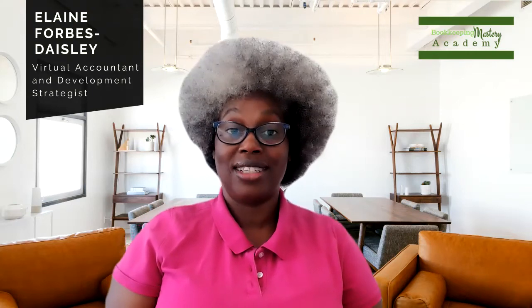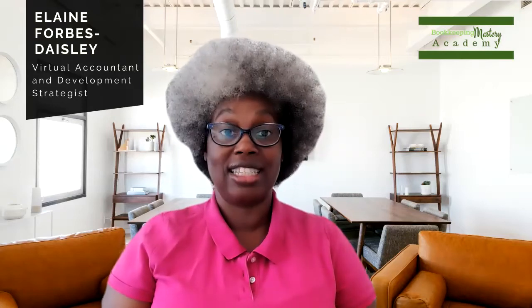Good day, everyone. I am Elaine Forbes-Daisley, otherwise known as the Elaine Forbes. I am a virtual bookkeeper, an accountant, and business development strategist. I'm a certified QuickBook Pro advisor, and I'm the owner of Forbes Business Solution. I help business owners to master their bookkeeping by taking their receipts and invoices and turning them into useful data that they can use to file their taxes and make crucial decisions for their business.